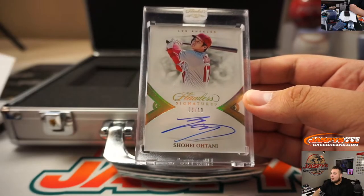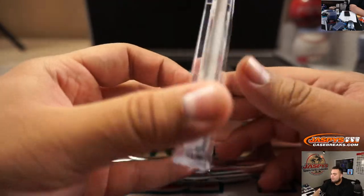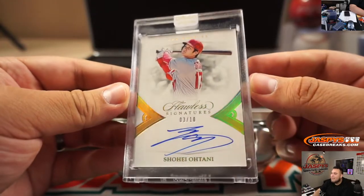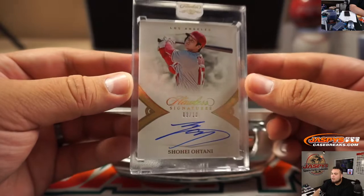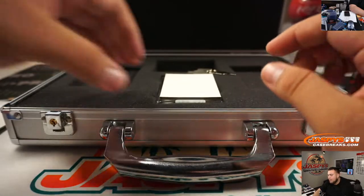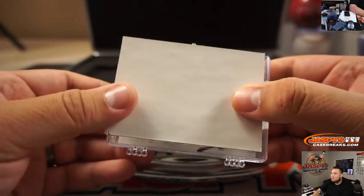We got Shohei Ohtani Flawless Signatures, 3 out of 10, for the Los Angeles Angels - Johnny Cannon, there you go, man. Add the Shohei to your collection - sweet hit right there. And we do have a middle card, it's a cleat. I kind of peeked at who it was.